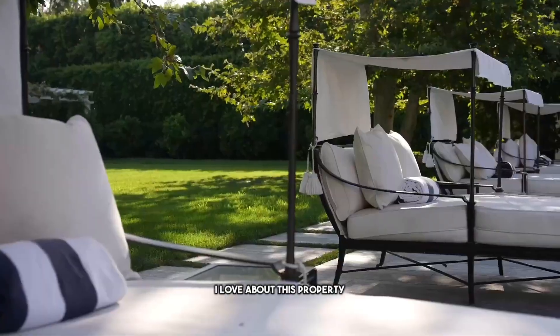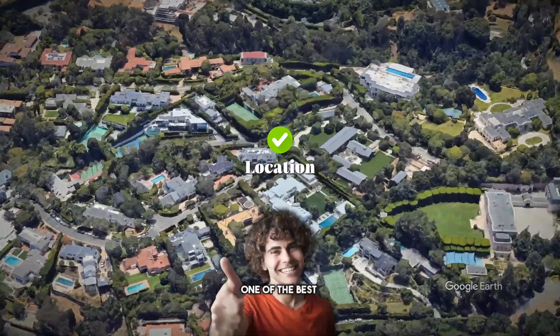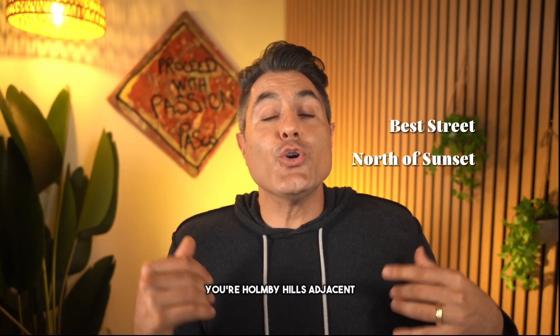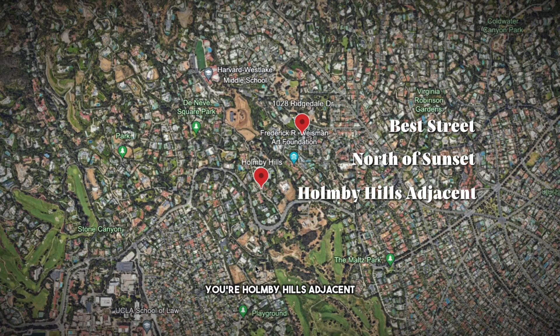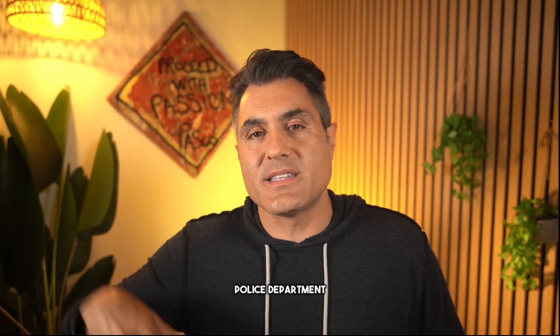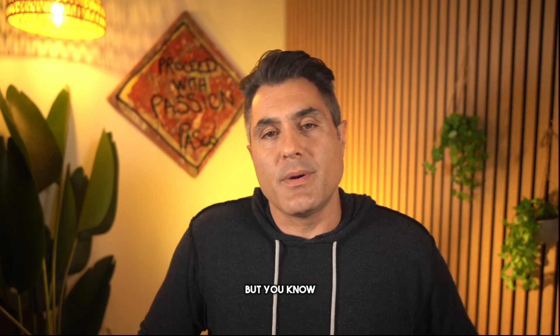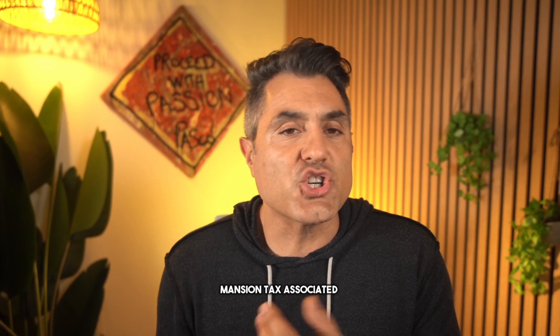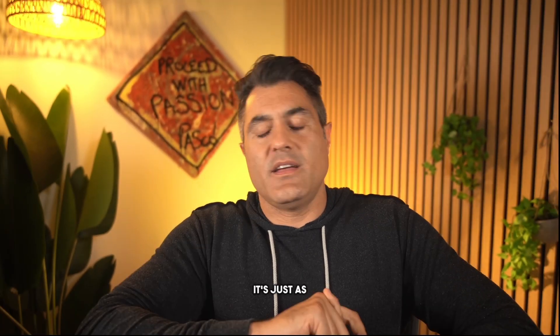And the number one thing I love about this property: its location. You're not just on one of the best streets in Beverly Hills, you're also in Beverly Hills north of Sunset, and you're Holmby Hills adjacent. Check mark, check mark, check mark - the best location with the services of Beverly Hills police department and fire department.